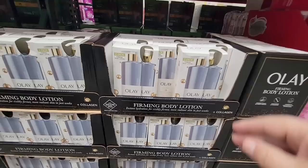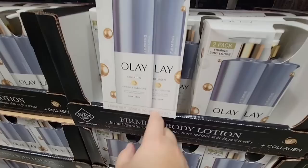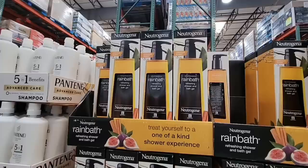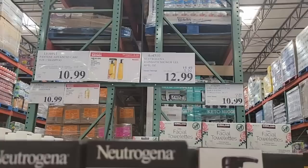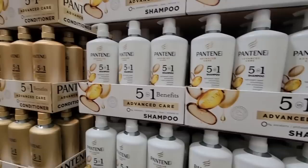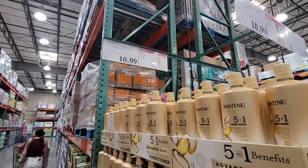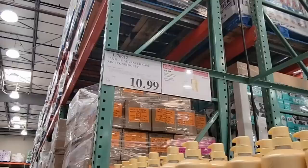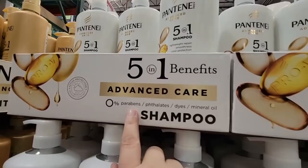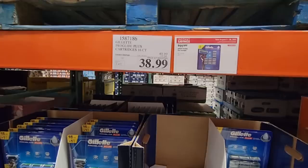Here is the Olay Firming Body Lotion — us ladies always want to keep firm. This is a pack of two, and it was bigger than I expected from the ad. It's $11.99 and each bottle is 17 ounces, so you could definitely split that with a friend or relative. Then the Neutrogena Rain Bath Body Wash — this stuff has been around so long. It's $12.99. And the Pantene Five-in-One Benefits shampoo and conditioner are both on sale at $10.99 each. This version has no parabens, no dyes, no mineral oils — they've removed a lot of the ingredients you don't want.